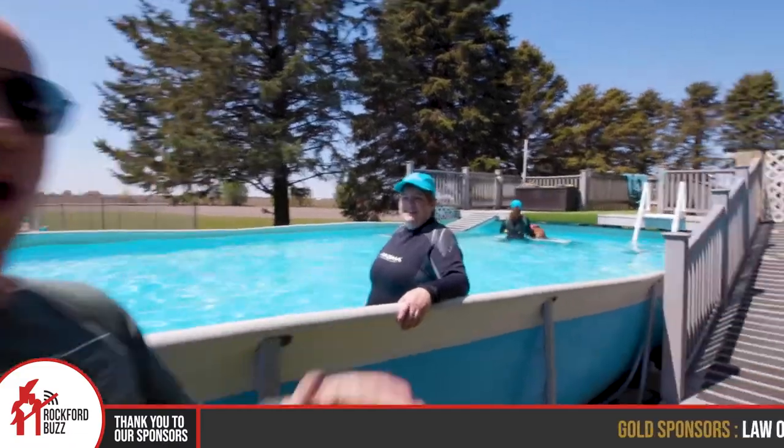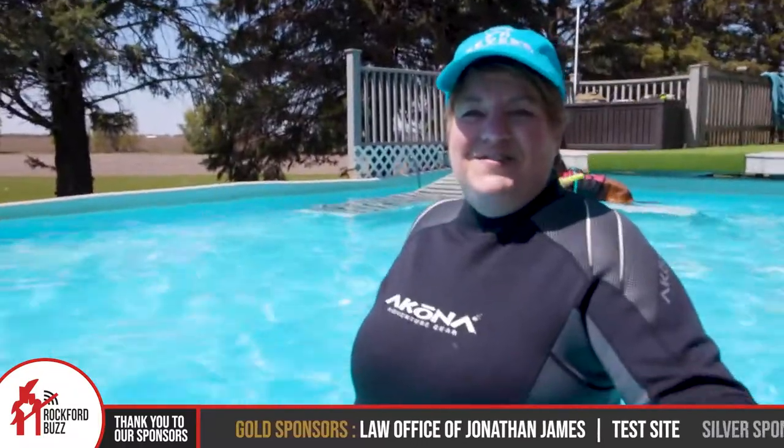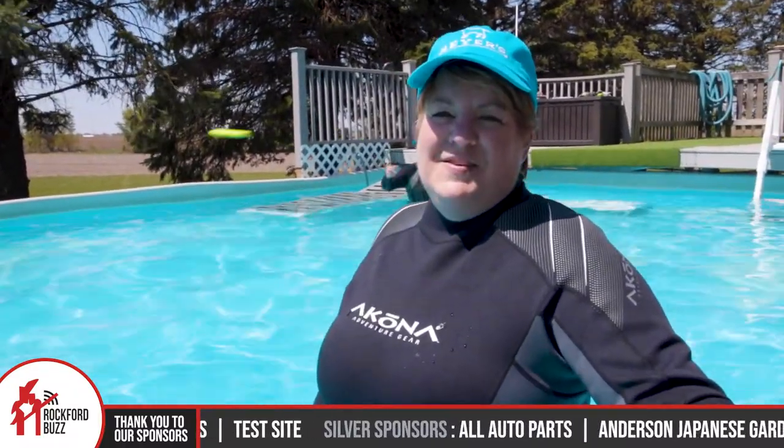Hey, Rockford Jake here today. I'm joined by Gwen from Meyers Tails Up Farm. It's going great. Doing fantastic. So for those that are not familiar, tell me a little bit about Meyers.